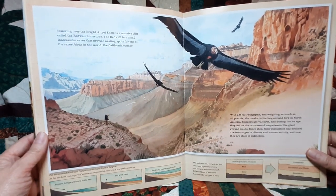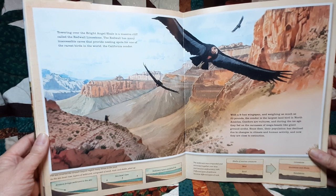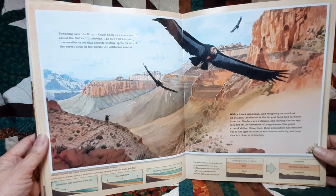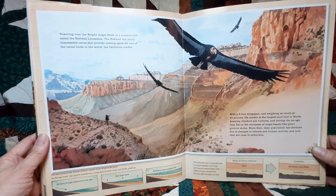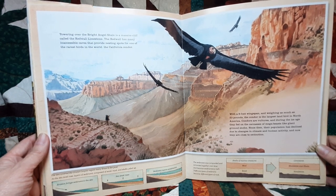Towering over the Bright Angel Shale is a massive cliff called the Redwall Limestone. Its many inaccessible caves provide nesting spots for one of the rarest birds in the world: the California condor. With a 9-foot wingspan and weighing as much as 23 pounds, the condor is the largest land bird in North America. Condors are vultures, and during the Ice Age they fed on the carcasses of mega-beasts like giant ground sloths. Since then, their population has declined due to climate change and human activity, and now they are close to extinction.